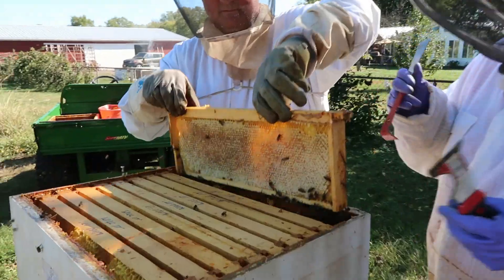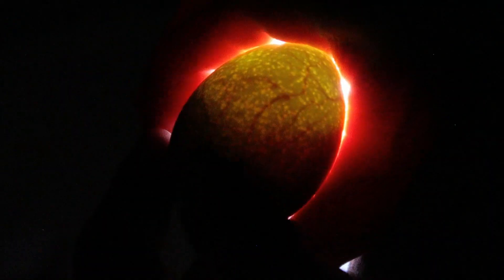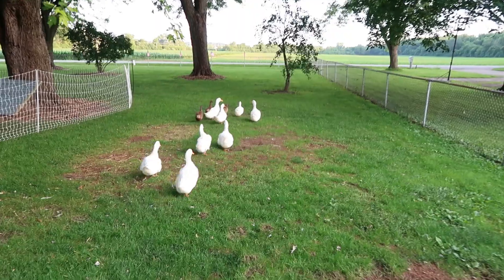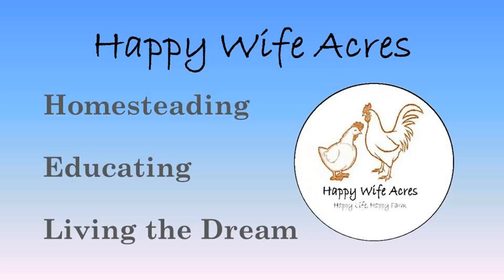Here's something fun to do. Let's talk about fertilized versus unfertilized chicken eggs. Hi, this is John at Happy White Fakers. Whether your eggs are fertilized or unfertilized, you probably don't spend much time thinking about it, and you really shouldn't, because from a taste perspective there's no difference at all.